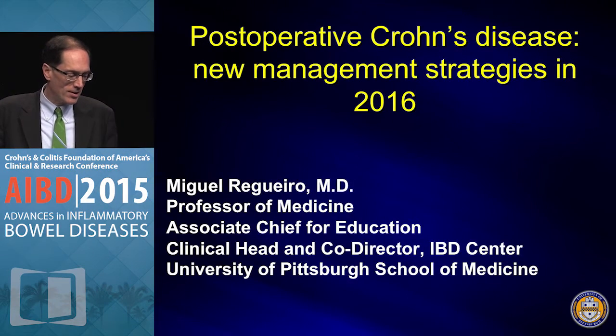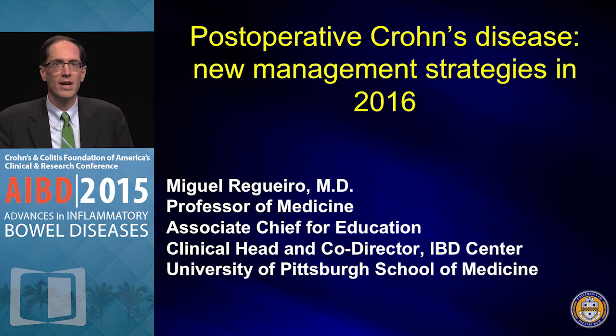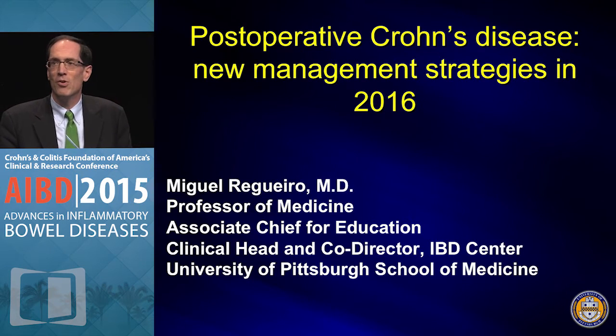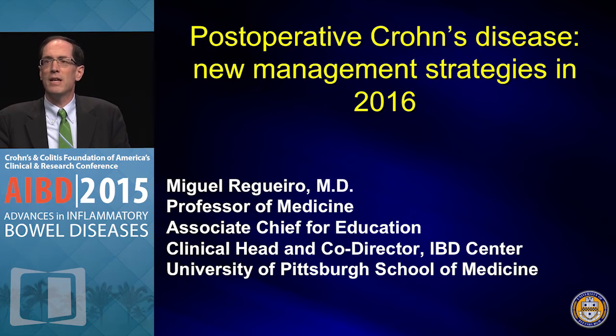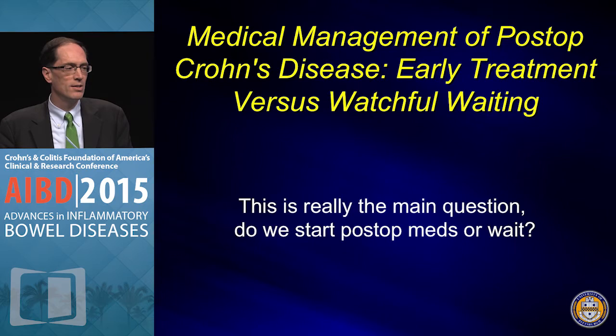Thank you Corey and Russ for inviting me, and thanks to Rick McDermott and Steve Hanauer for putting together such a blockbuster course. I think each year the audience seems to grow and the rooms seem to get bigger — a compliment to Rick and Steve. I'm planning to give an update on post-operative management in Crohn's, and I'll try to leave you with two practical algorithms at the end.